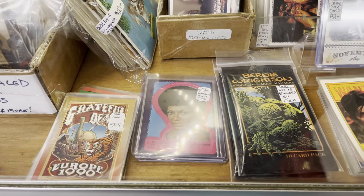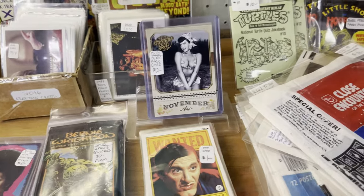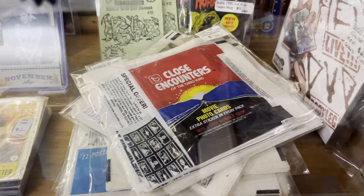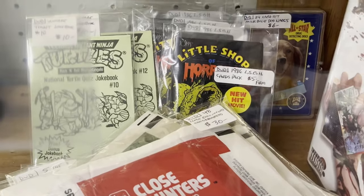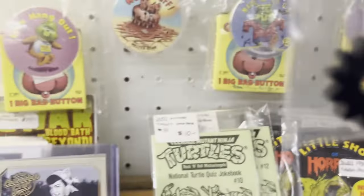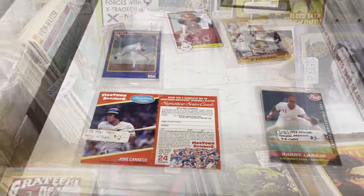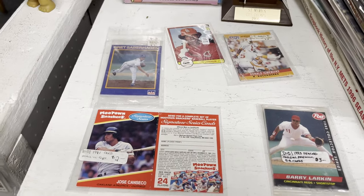Here's some more non-sports stuff. Close Encounters of the 3rd Kind cards — they were selling a bunch of them for $30. So if you open up anything from the 70s, I would recommend saving the wrappers. I have a few 1981 Topps wrappers in my collection, I'm just going to keep them. You never know.